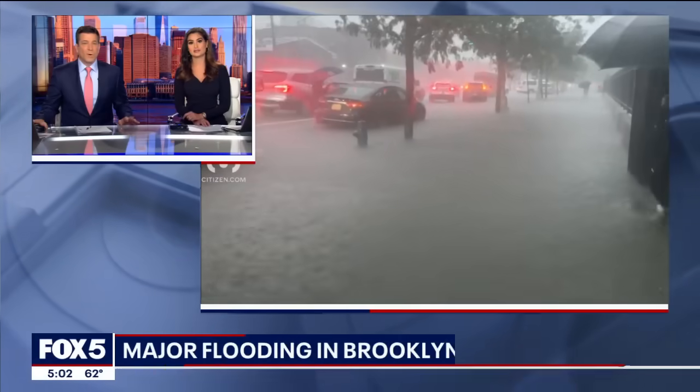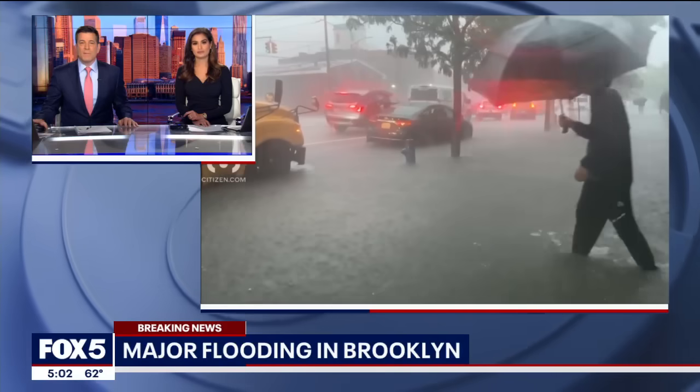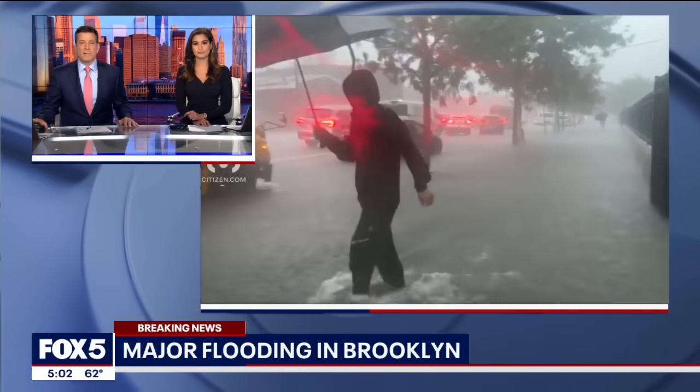In Brooklyn, seeing some of the heaviest flooding tonight. Roads turning into gushing rivers with drivers barely able to move around in some spots. Fox 5's Linda Schmidt joins us now live from Windsor Terrace. Has it gotten any better? We can still see the water rushing behind you.